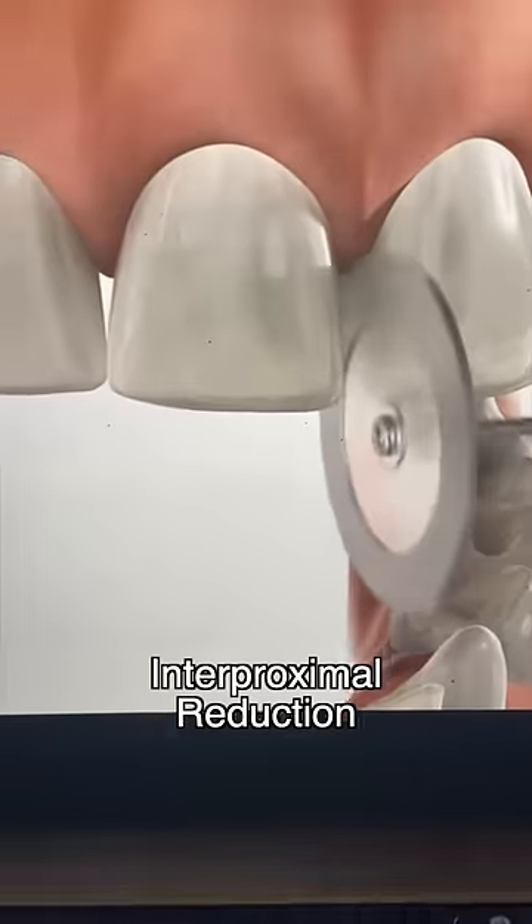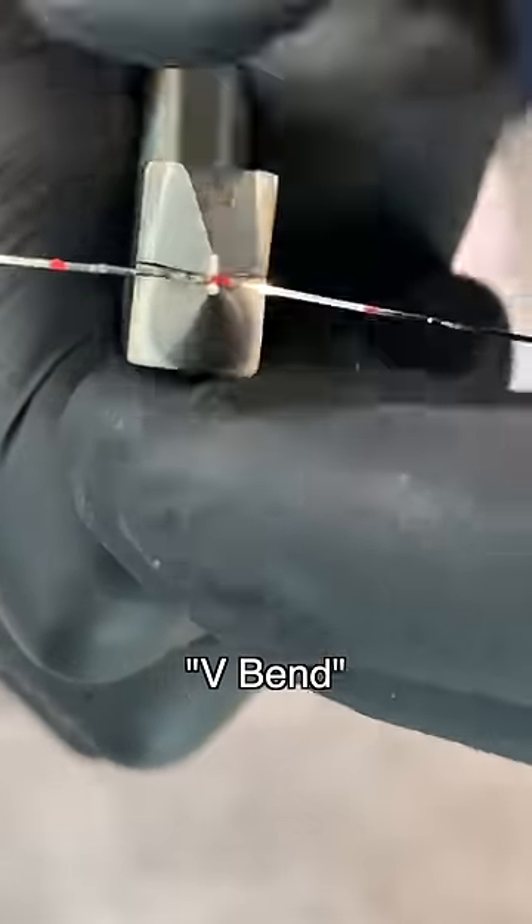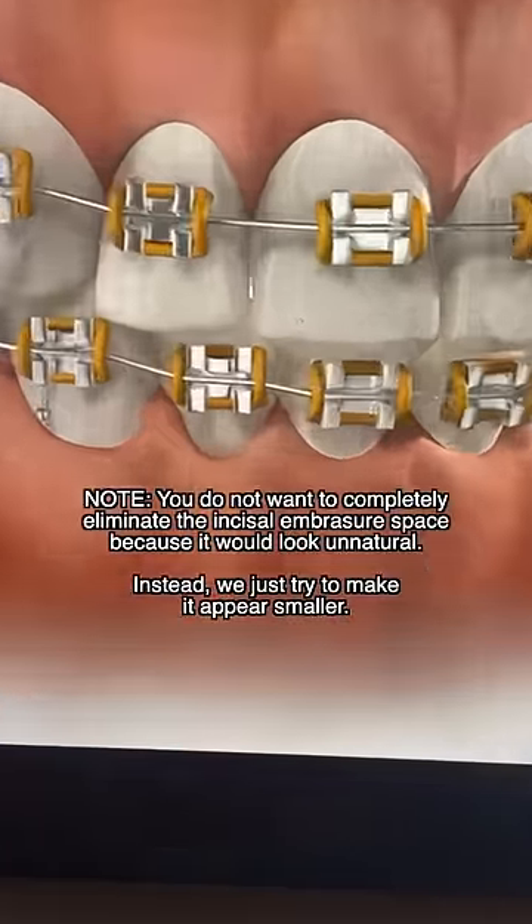So instead, we remove a little bit of tooth structure between the teeth, use a special kind of bend in the wire, and then use a power chain to close the space between the teeth.